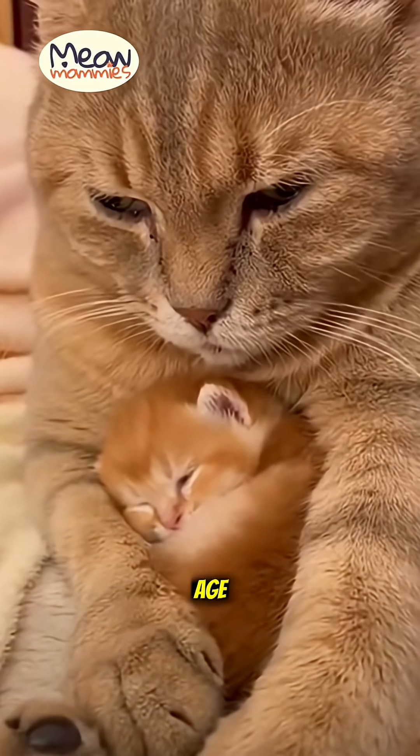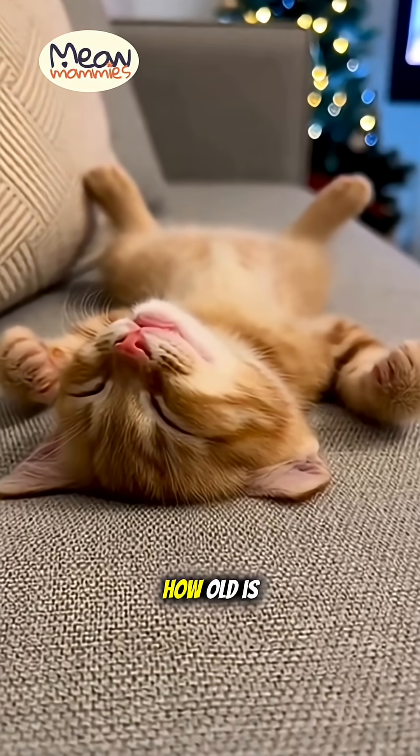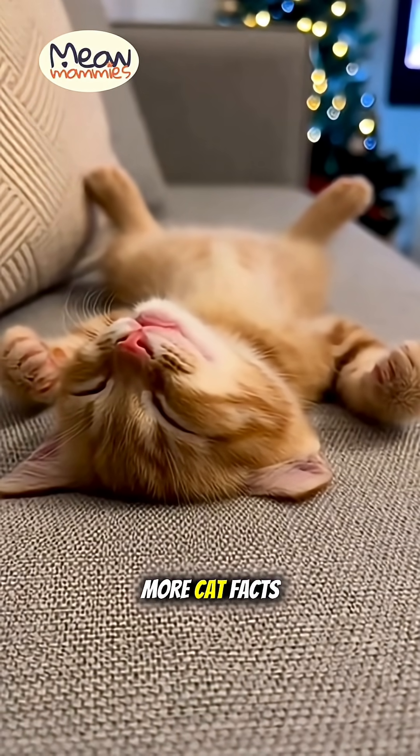Knowing their human age helps us understand their life stages and give them the care they need. Do the math! How old is your cat in human years? Tell us below and subscribe for more cat facts!